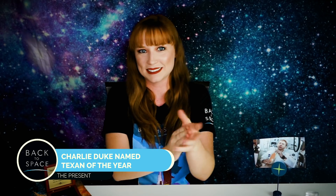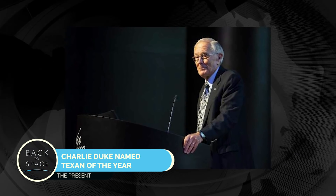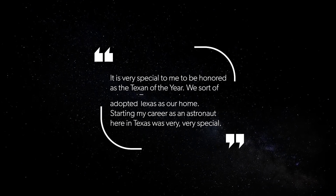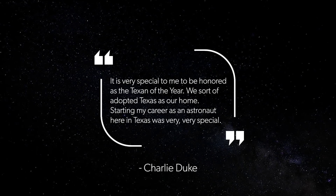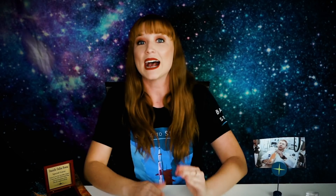Our Back to Space astronaut, Charlie Duke, was named Texan of the Year. Congrats and thank you for all that you do for Back to Space. As the 2020 Texan of the Year, Duke joins former President George H.W. Bush and George W. Bush, former First Lady Bird Johnson, former Texas Governor William P. Hobby, and an array of U.S. senators, entertainers, and business icons who have been similarly honored since 1974. Duke is the first astronaut to be named Texan of the Year. Way to go — we're so happy for you.